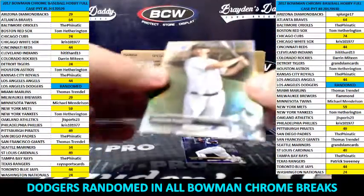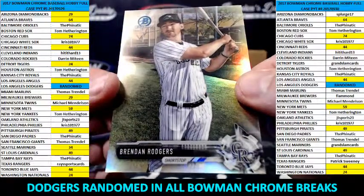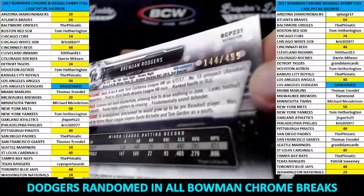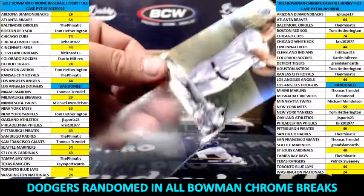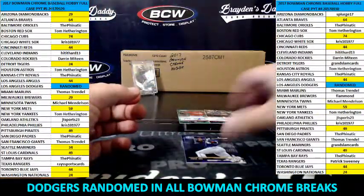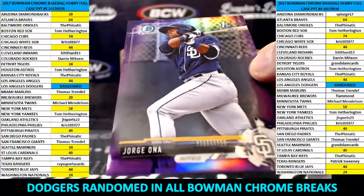We got Brendan Rodgers refractor for the Rockies. Some of them are numbered — the gold and the orange are. The blacks are one of ones, and it's 144 of 499, but I don't know why they're not numbered. It's just like the blue refractors with the 70th thing — those aren't numbered either. And purple, Jorge Ona for the Padres.